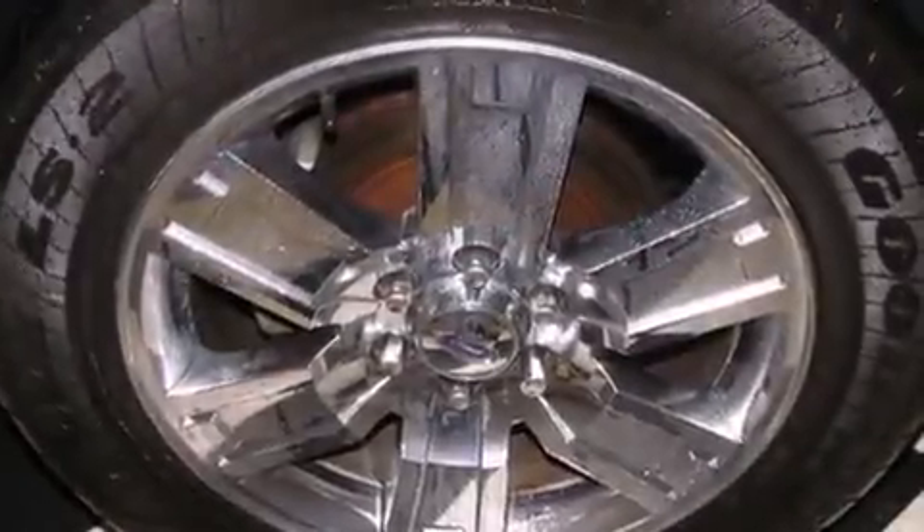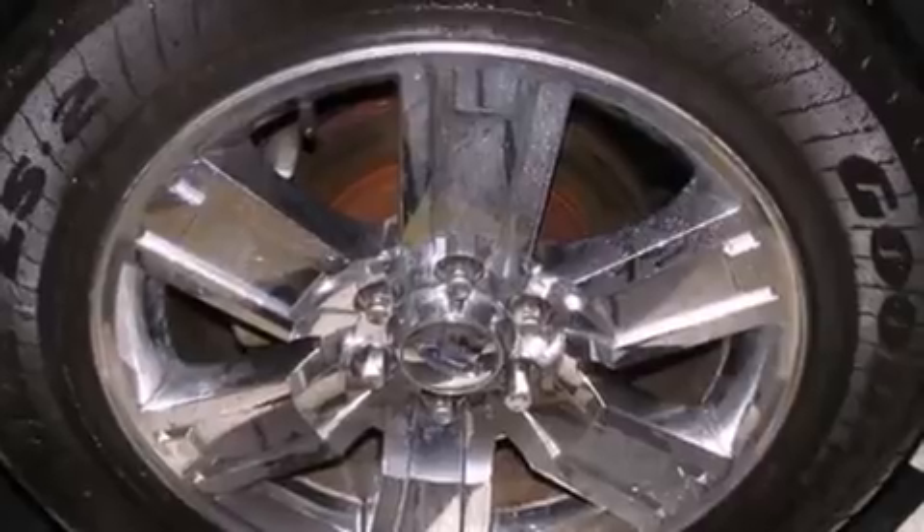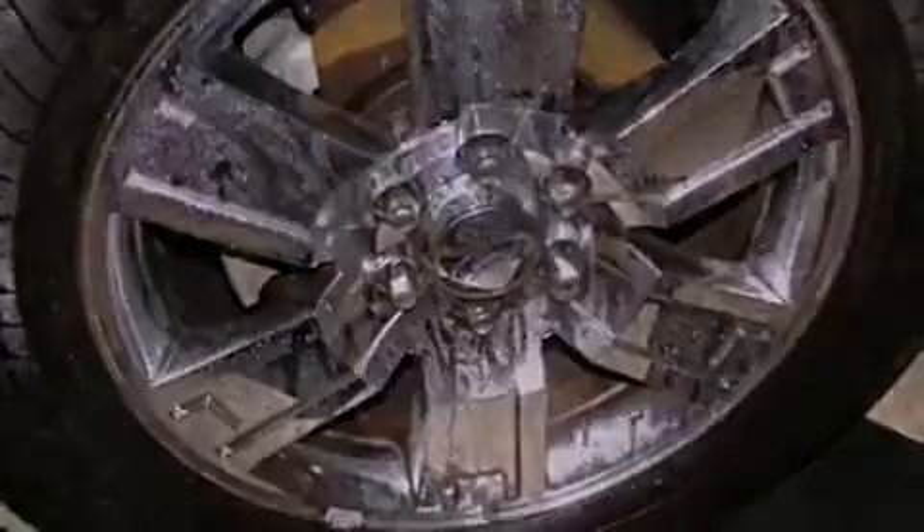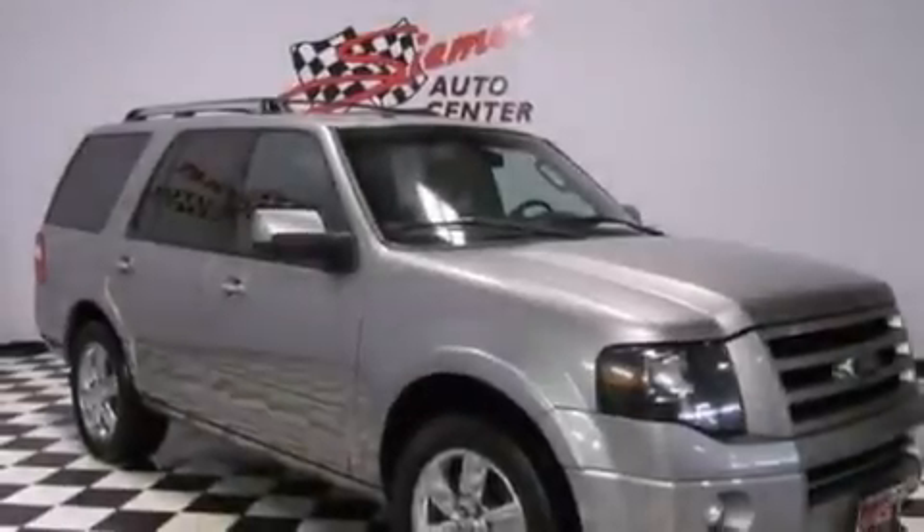Front multi-stage airbags, latch-ready child seat anchors, rear seat childproof door locks, an auto dimming rear view mirror, a rear window defroster, and memory settings for the seat's position.